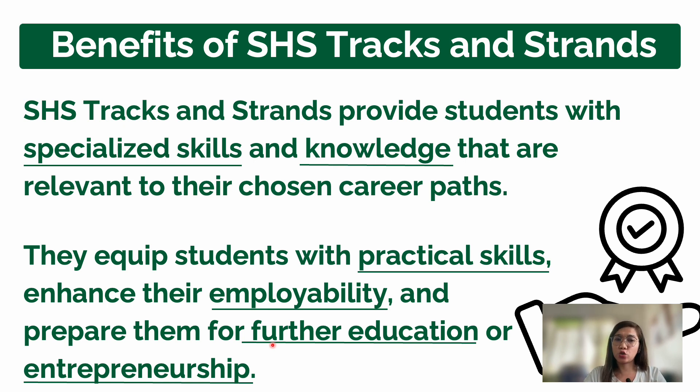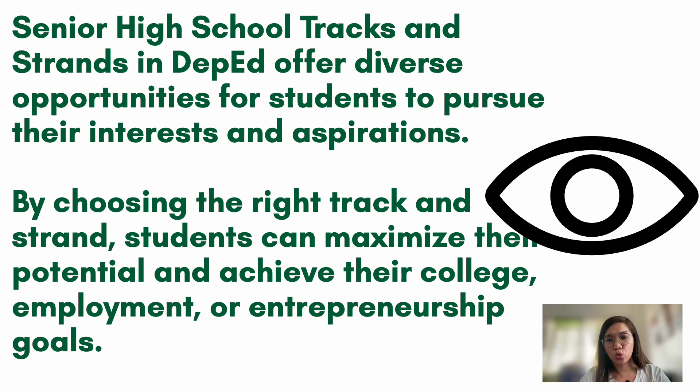Senior high school prepares students for future education or entrepreneurship. If you want to go to college, senior high school prepares you. If you don't want college and prefer to start a small business, it also prepares you for entrepreneurship. Some people say why study when you can just do business — but without proper learning, you won't know how to manage costs or balance finances, and your business may fail.